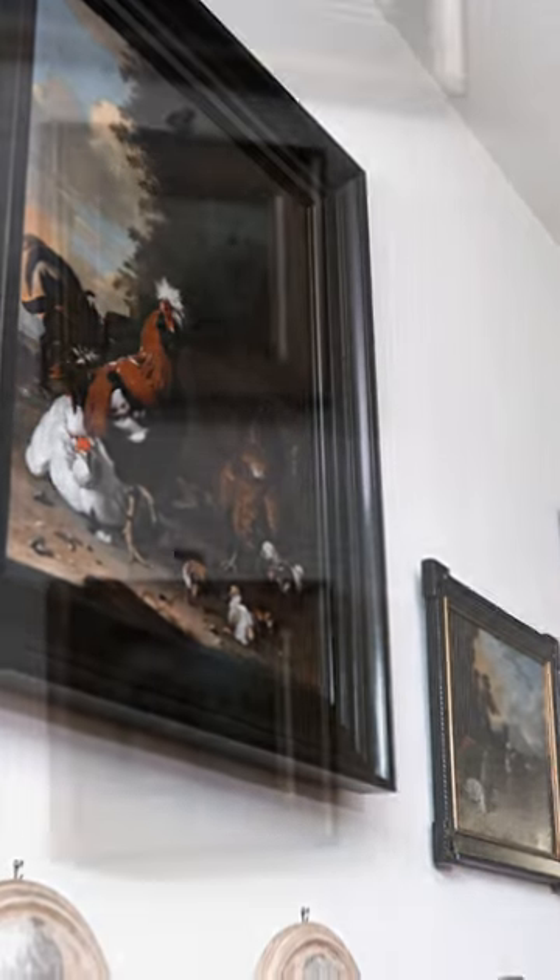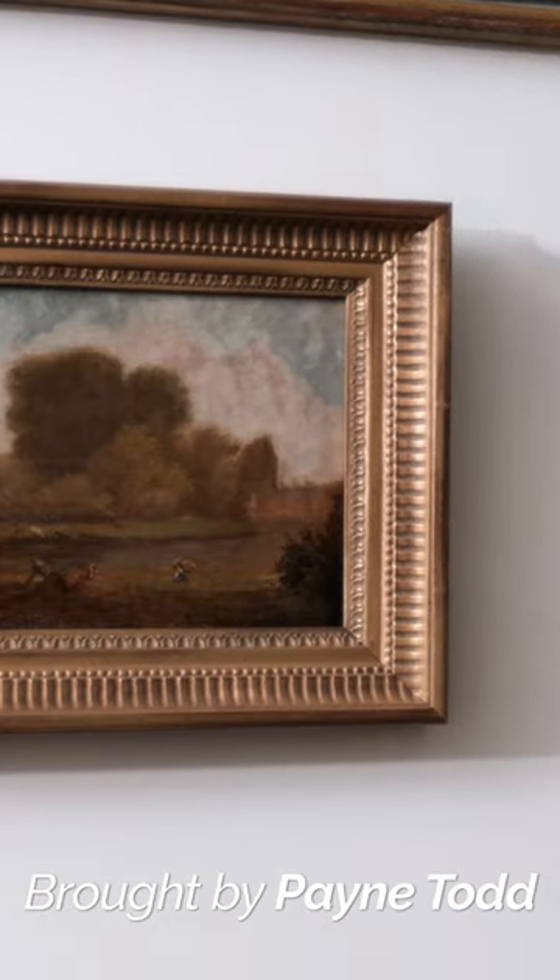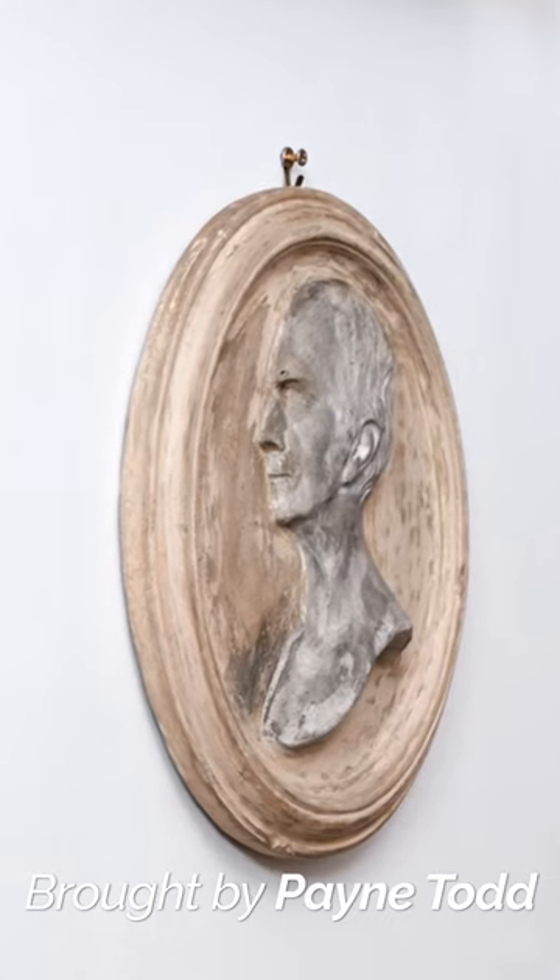The numerous paintings that you see hanging on the walls here in this passage were brought to Virginia by Dolly Madison's son, Payne Todd, after his time in Europe.